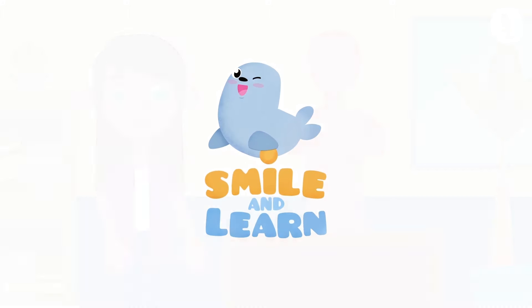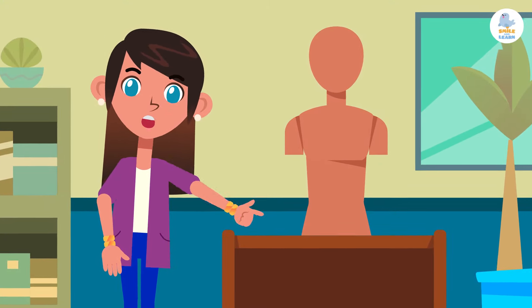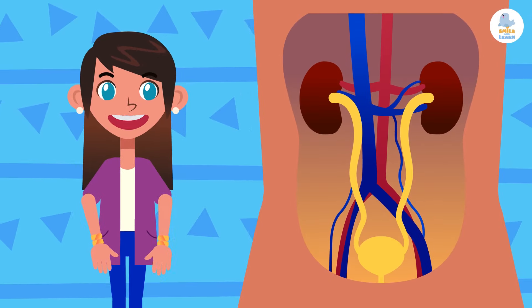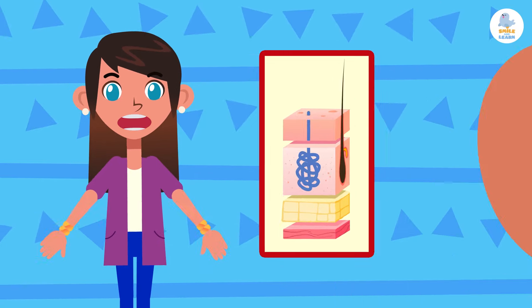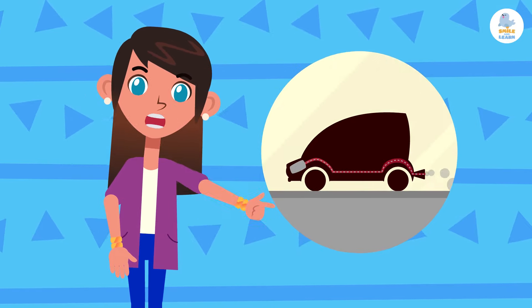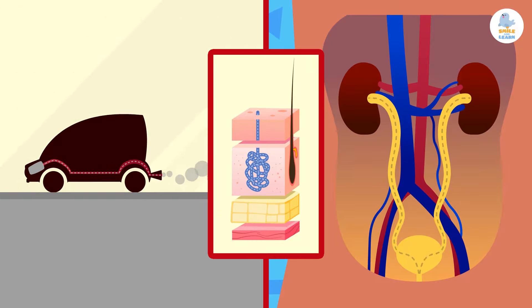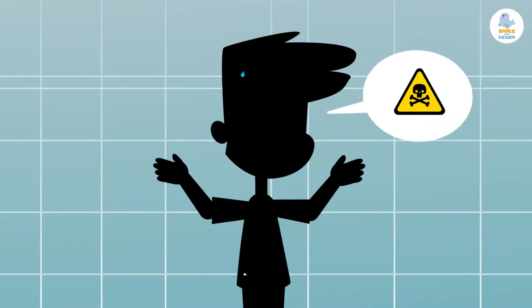Hello friends! Today we're going to learn about one of the systems of the human body: the excretory system. The excretory system is made up of the urinary system and the sweat glands. Just like cars get rid of what they don't need through the exhaust pipe, the human body also has to eliminate certain substances.